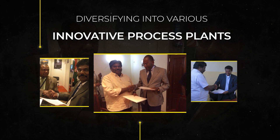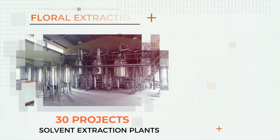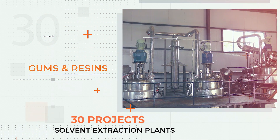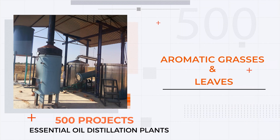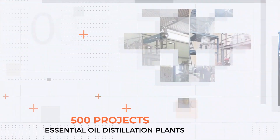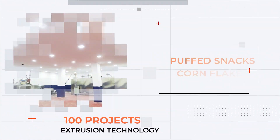They have established about 30 projects of solvent extraction plants related to herbal, spice, oleoresins, floral extraction, natural color extraction, gums and resins, and curcumin extraction. They have also completed 500 projects of essential oil distillation plants related to aromatic grasses and leaves, spices, agarwood, sandalwood, frankincense, nagarmotha, vetiver, and flowers.